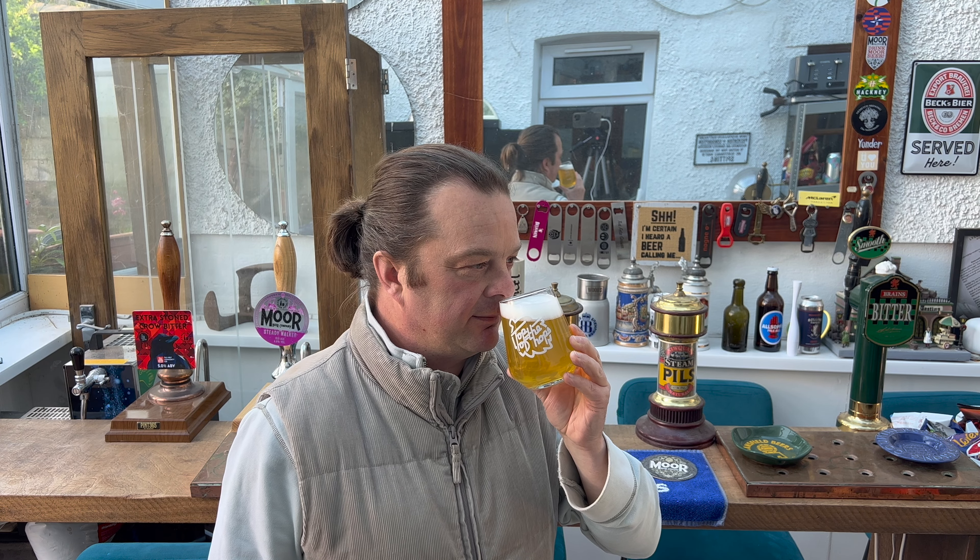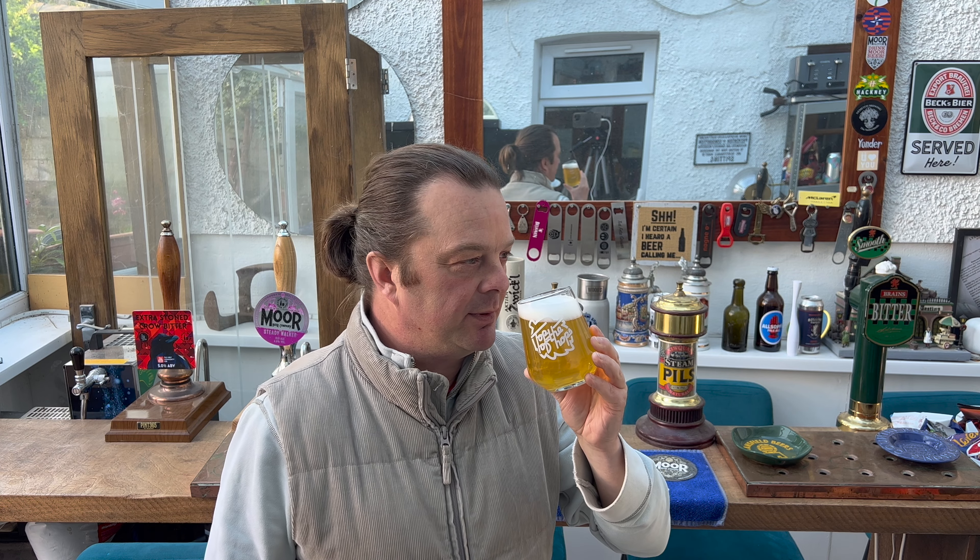I met a brewer once who described Belgian flavours to me — I'll talk about that in a moment. But let's nail my own thoughts on this beer before we start talking about when I met a brewer 13 years ago.